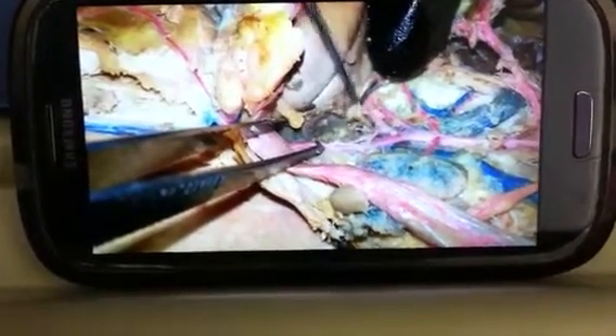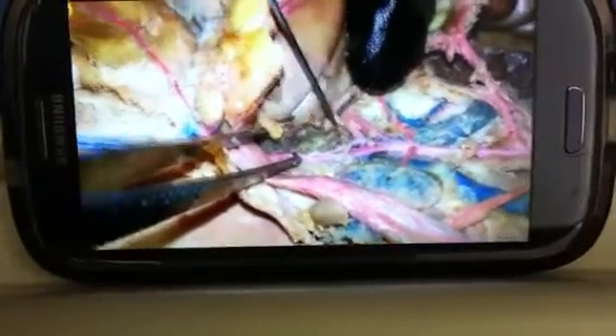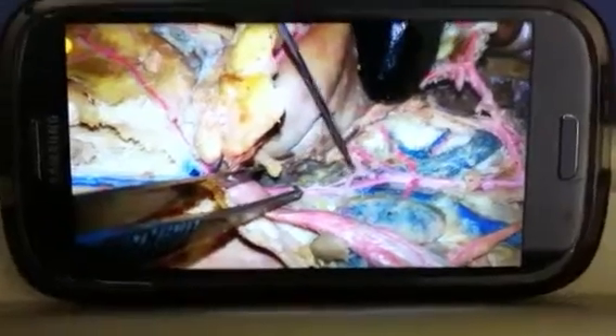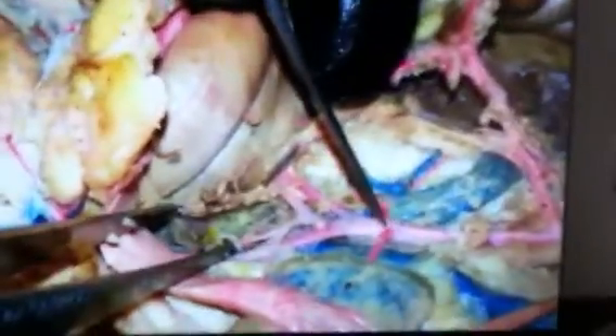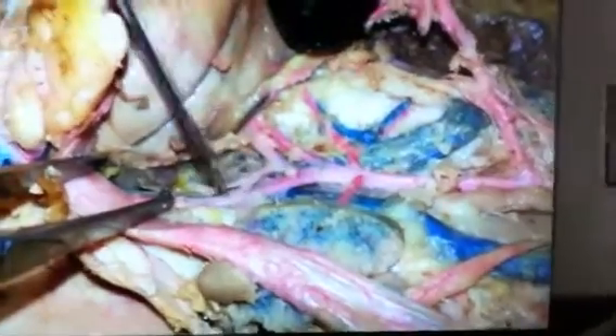I meant phrenic, I'm sorry. This is the caudal. This is celiac, back into the descending aorta. Then we go down the left external iliac artery.